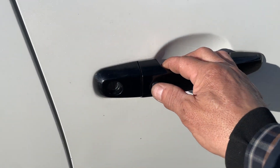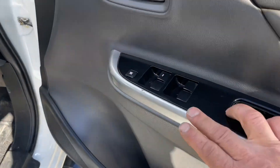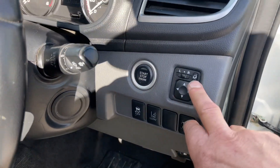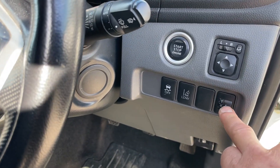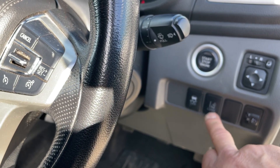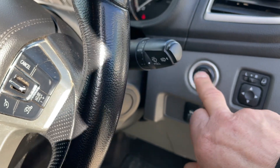It has keyless entry — if it's locked you can just walk up to it with the keys on you and press the button to open it. There are four-door electric windows, retractable electric mirrors either side, light adjustment, traction control, and a lane control button which you can deactivate by pressing once.